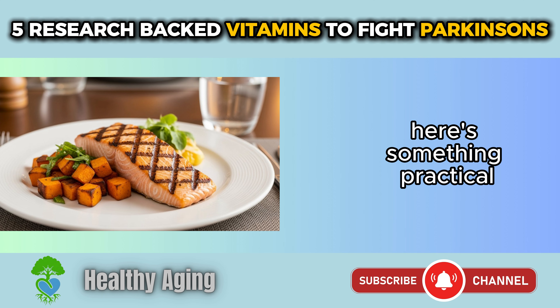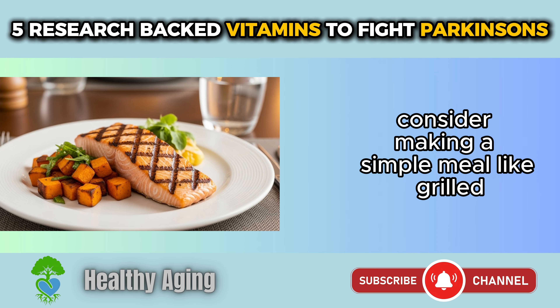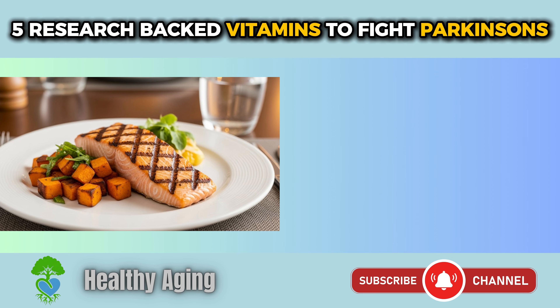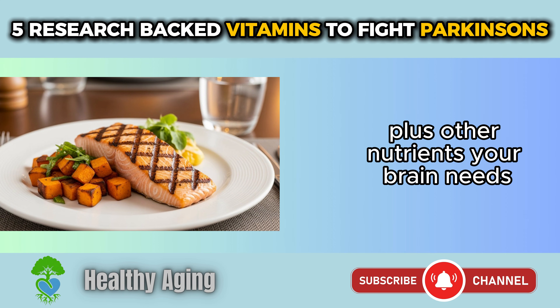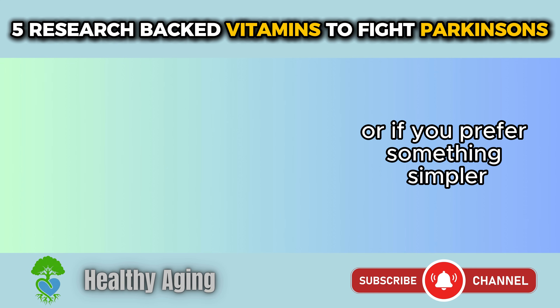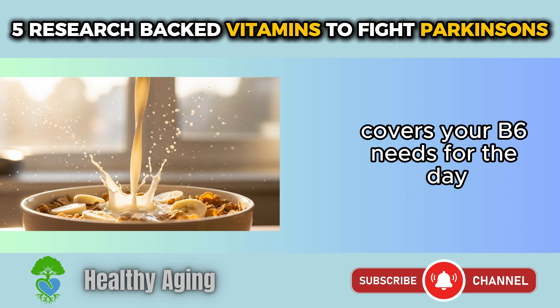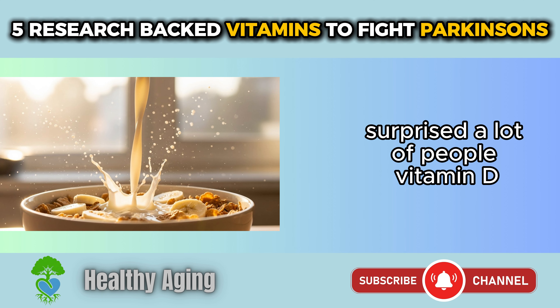If you're trying to get more B6 into your diet, consider making a simple meal like grilled salmon with a side of roasted sweet potatoes. That one meal gives you a solid dose of B6 plus other nutrients your brain needs. Or if you prefer something simpler, a bowl of fortified cereal with a banana and some milk covers your B6 needs for the day. Now let's move to number two, and this one surprised a lot of people: Vitamin D.